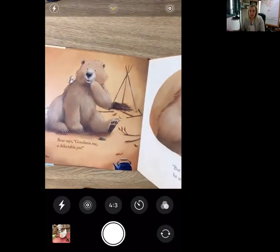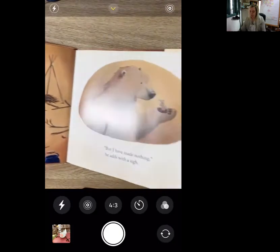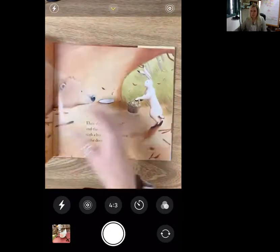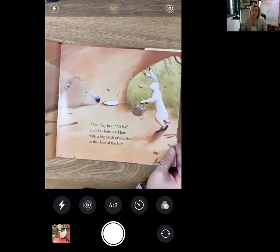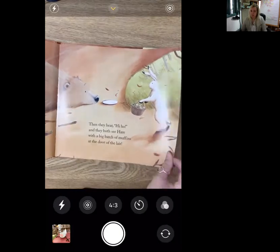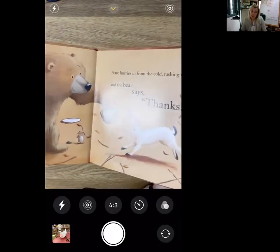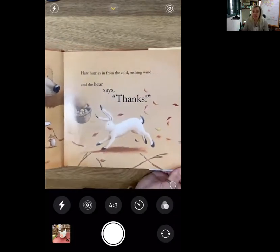The bear says, goodness me, a delectable pie. But I have made nothing, he added with a sigh. Then they hear hi-ho, and they both see Hare with a big batch of muffins at the door of the lair. Hare hurries in from the cold, rushing wind, and the bear says thanks.